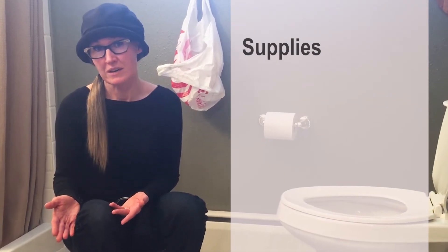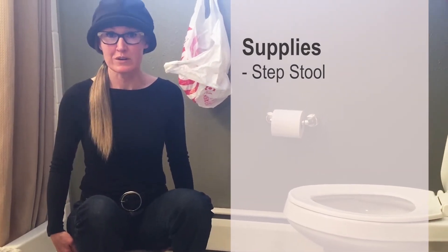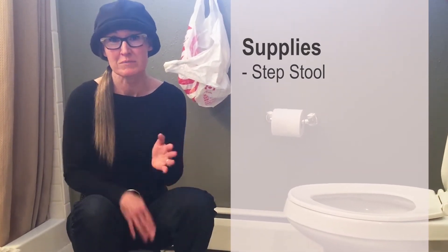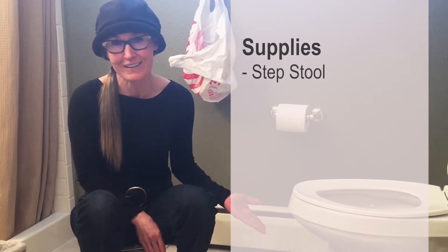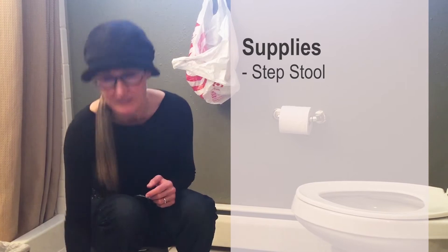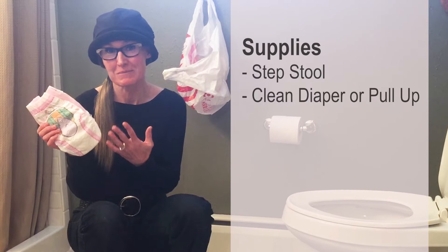Things you're going to need: first, a step stool is nice for your comfort — it keeps you off the floor but at the child's level, and you might have one in the bathroom anyway. You're also going to need a clean diaper or pull-up.